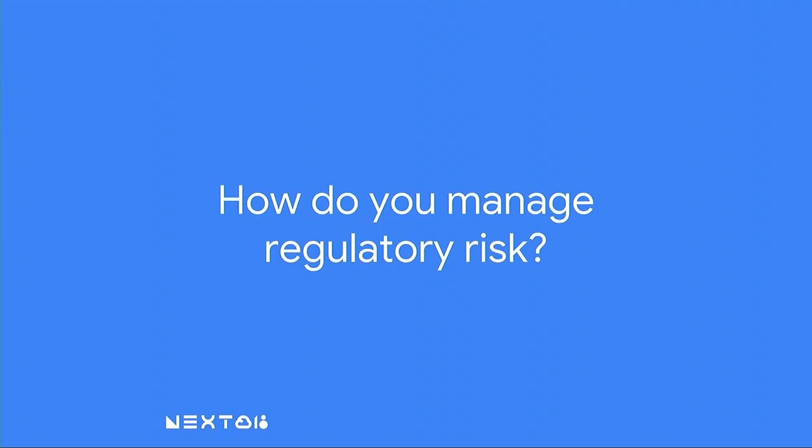The thing we want to talk about is how can we manage regulatory risk. Many folks operate in regulated markets — you might operate in the healthcare field, government, financial services, or education. Or you might have privacy considerations, such as the recently implemented General Data Protection Regulation, GDPR, which took effect in May. So the question is how to mitigate that risk.